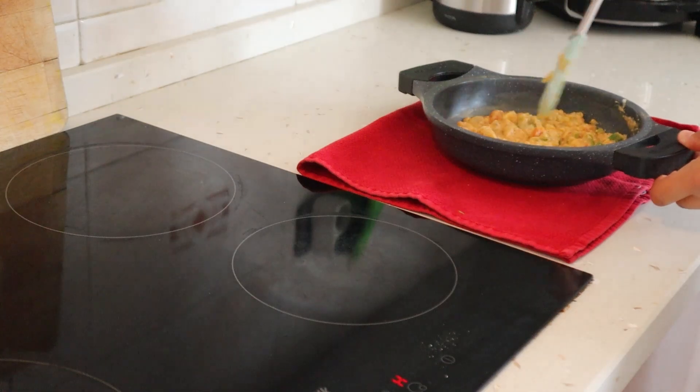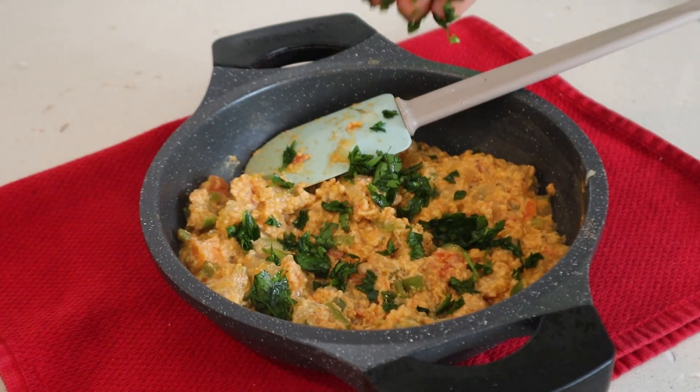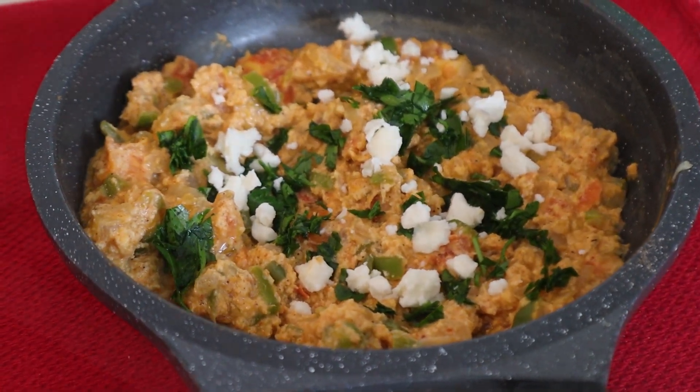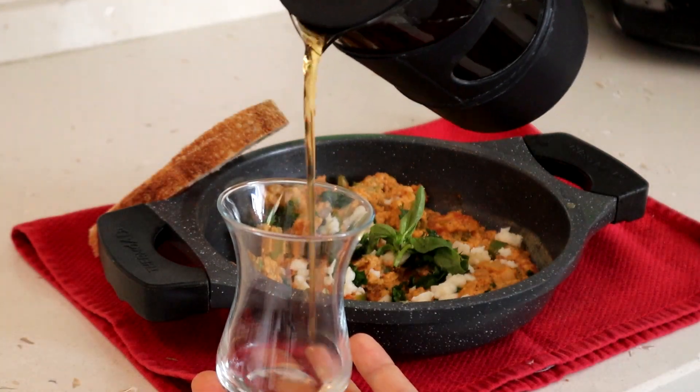Some people like to add some stretchy cheese in the dish while cooking, but I prefer to crumble some white cheese on top after it's cooked. I garnished it with some fresh parsley and extra black pepper. The perfect menemen is for sure served with some delicious bread and some traditional Turkish tea.